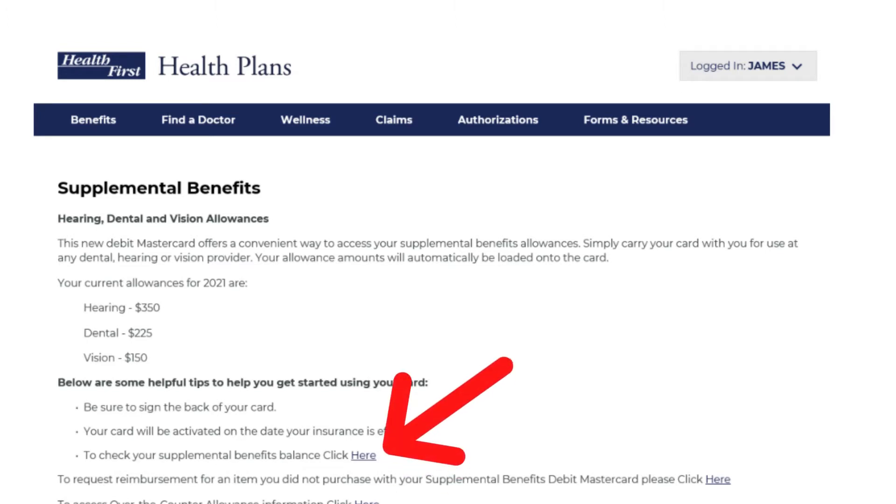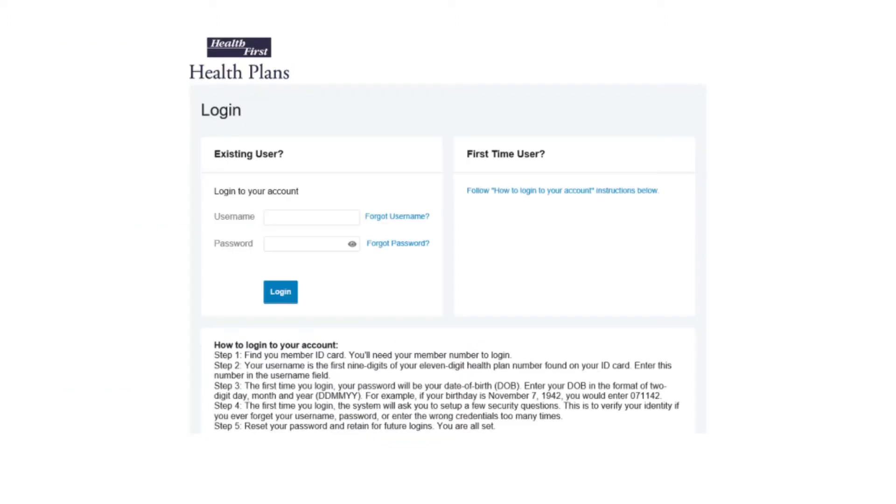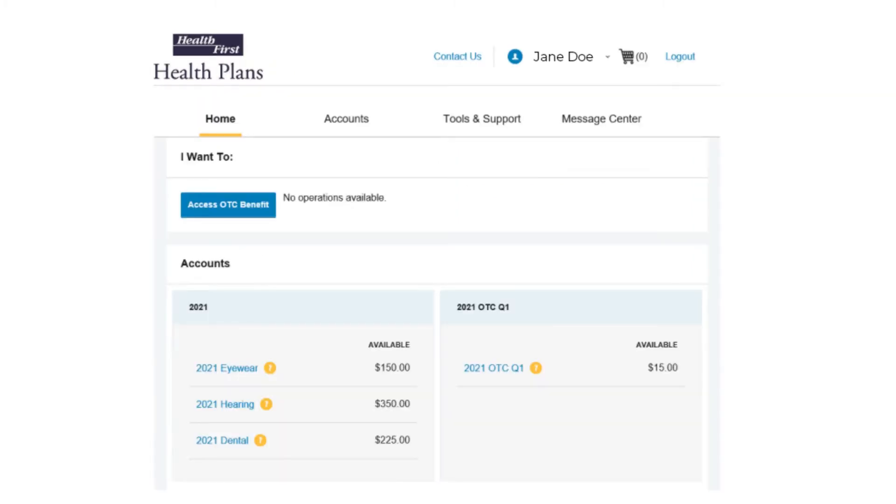click on the Click Here link that is located in the center of the page. From there, you will be asked to log in to the Supplemental Benefits portal. Once you log in, you will be able to see your Supplemental Benefits balance. Always be sure to check your balance before attempting to make a purchase.